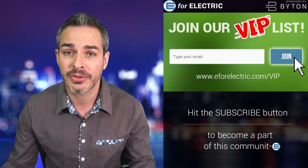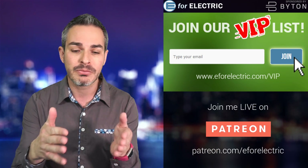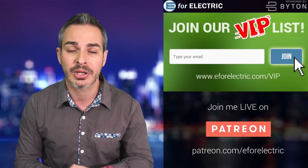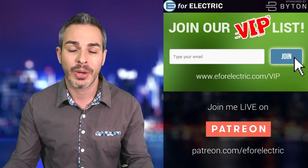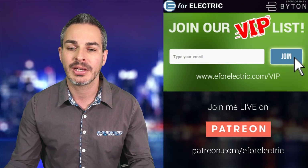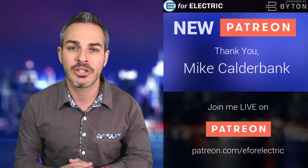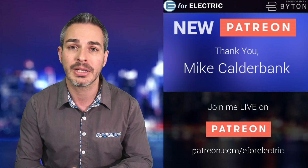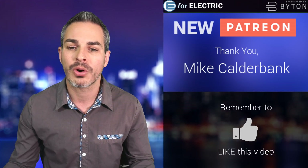Don't forget to subscribe to our weekly exclusive newsletter — the VIP list — where we send out every week news stories we don't have time to cover on this channel. Just go to e4electric.com/VIP. Also, a big thank you to one of my newer Patreons, Mike — you can become one at patreon.com/e4electric.